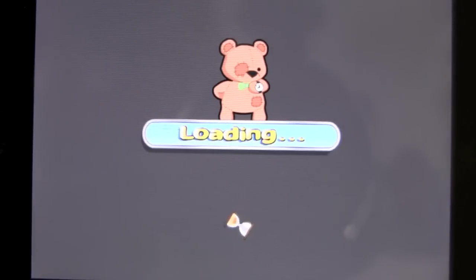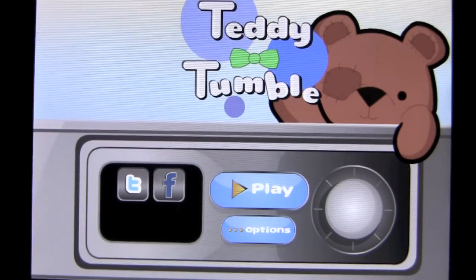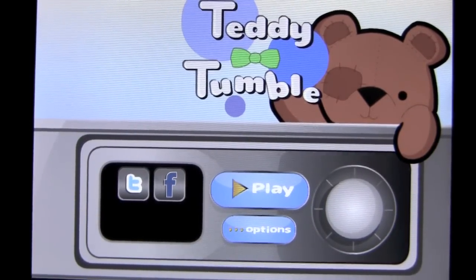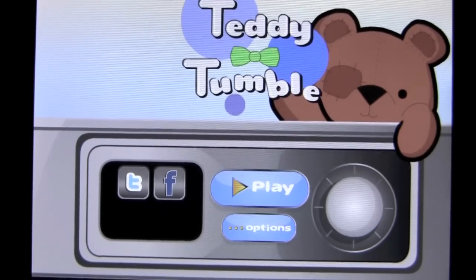That's Teddy Tumble. This has been an iPhone app demo by Crazy Mike from Crazy Mike's Apps. Check it out — first 15 levels are free. If you want the other 100, it's an in-app purchase, but great for a test drive. Until next time, see you.